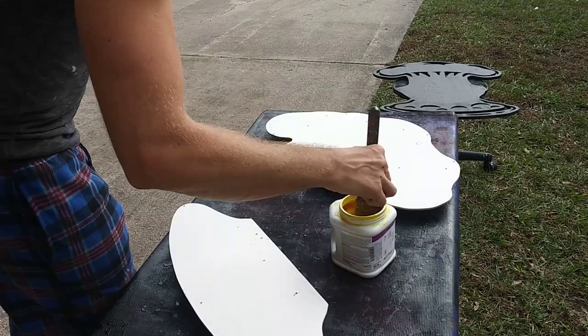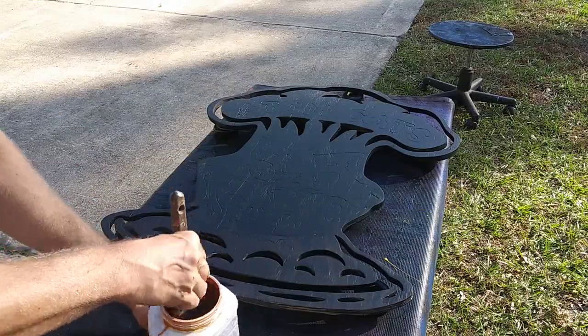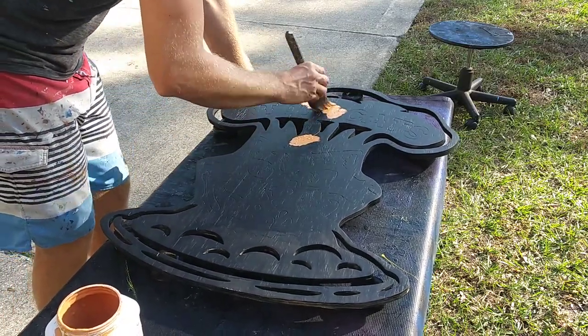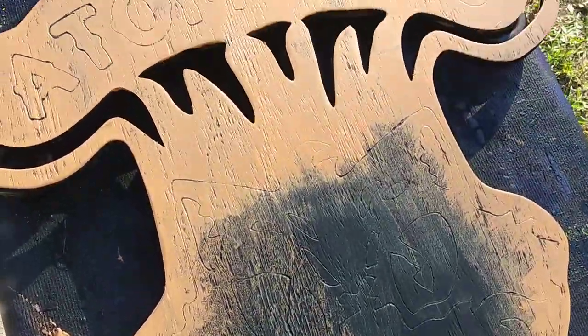Nuclear yellow. It was Ferrari yellow before but it'll be nuclear yellow now. I'm very happy with that — it came out good.